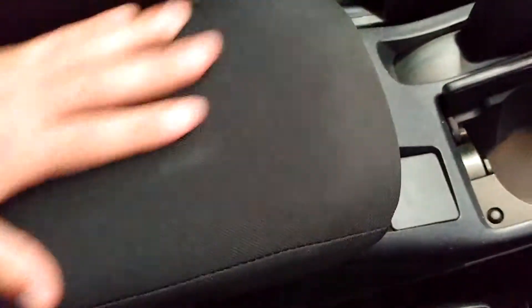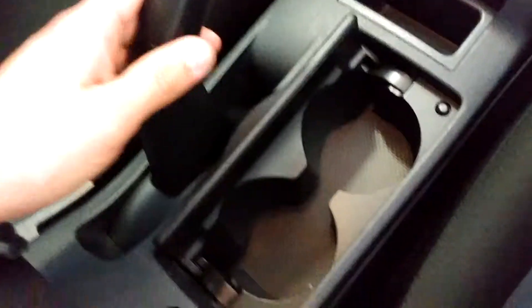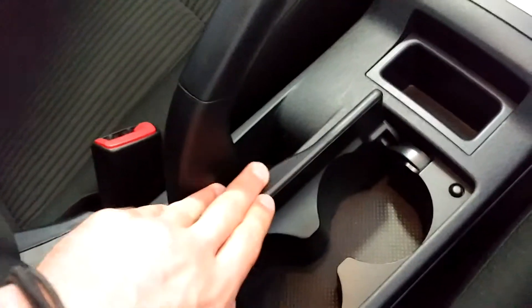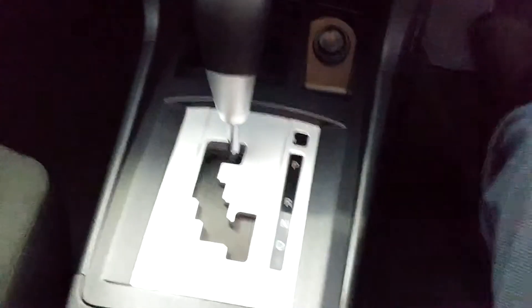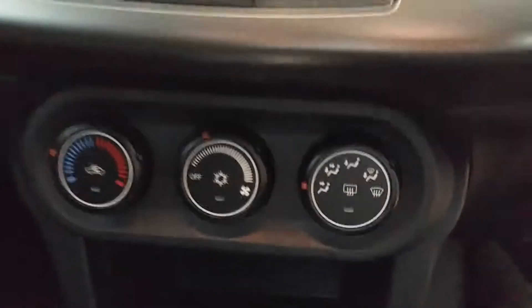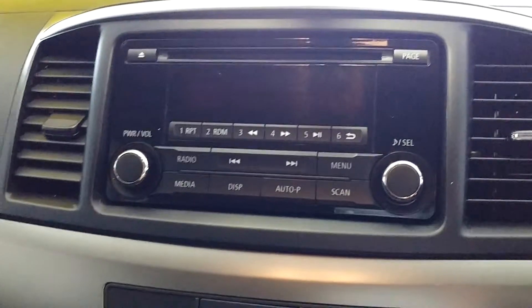Coming down the centre here, nice deep centre console with a nice fabric-finish armrest. You've got your handbrake there, with cupholders with a lid, a little coin tray, your automatic stick there, a 12-volt charging port with another little storage spot, and a rather deep wallet and phone tray. Just above there we've got our air conditioning controls, and above that we have our audio controls.